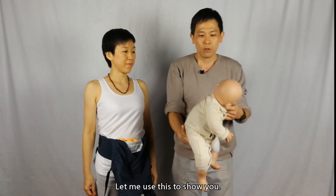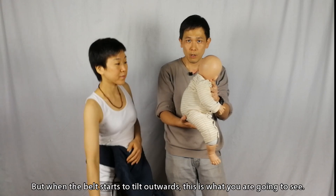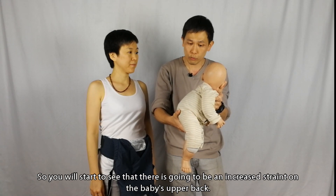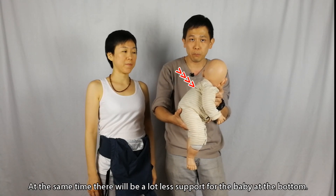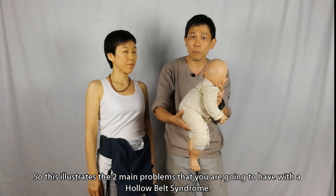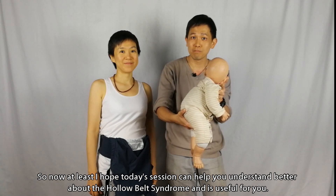At the same time there is another problem that occurs, and that is with the baby. When a baby is hugged closely in a carrier, this is roughly what you're going to see — the baby in a hugging posture. But when the belt starts to tilt outwards, you will start to see increased strain on the baby's upper back, and at the same time there will be a lot less support on the baby at the bottom. This illustrates the two main problems you're going to have with hollow belt syndrome.